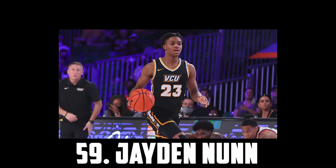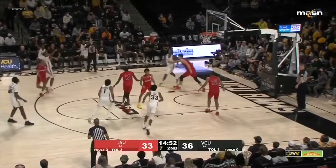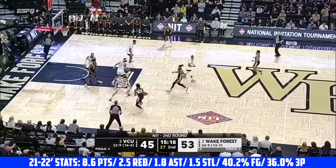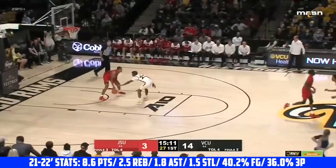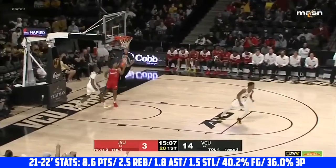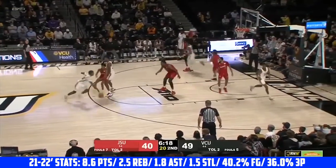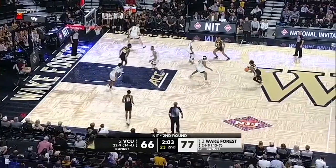At 59 I have VCU sophomore Jaden Nunn. He's a great spot-up shooter who shot 36% from three and showed some promising stuff off the dribble. He's a great point-of-attack defender with really quick hands and a steal percentage of 3. He has a solid handle and good burst to get downhill, a smooth pull-up, and can get to his spots in the mid-range. I expect him to have a big year with more usage and on-ball reps at VCU.